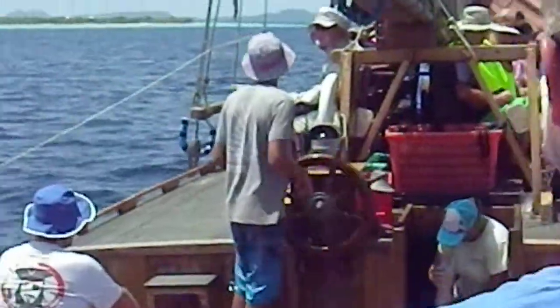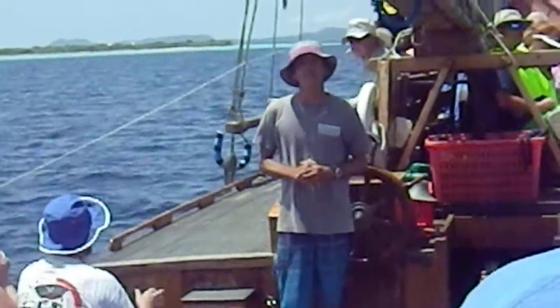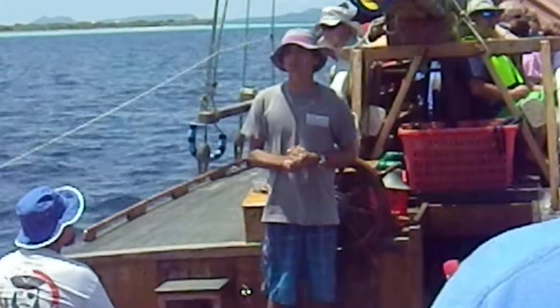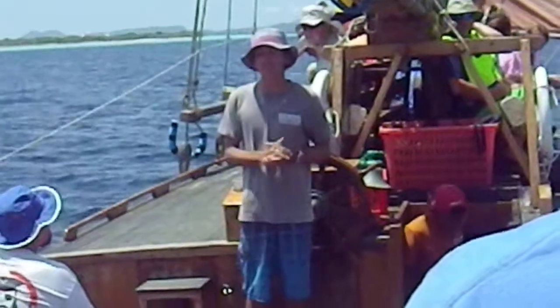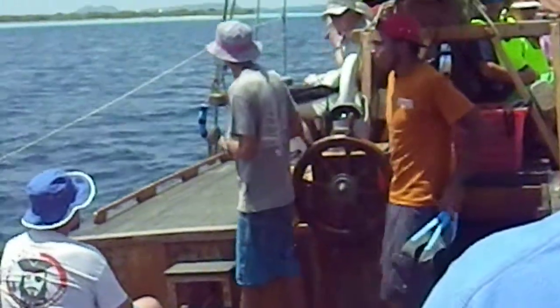The story starts in 1968 in Thailand — or Bangkok, or Siam, I'm not sure what it was called back then. The story starts with a CIA agent.